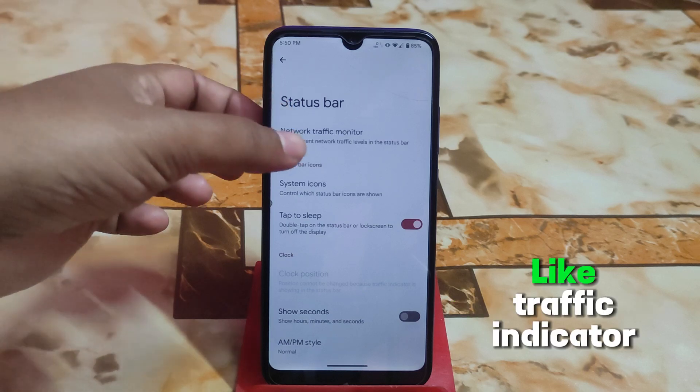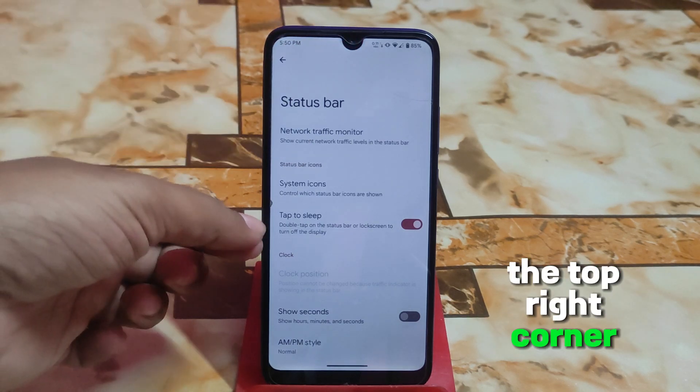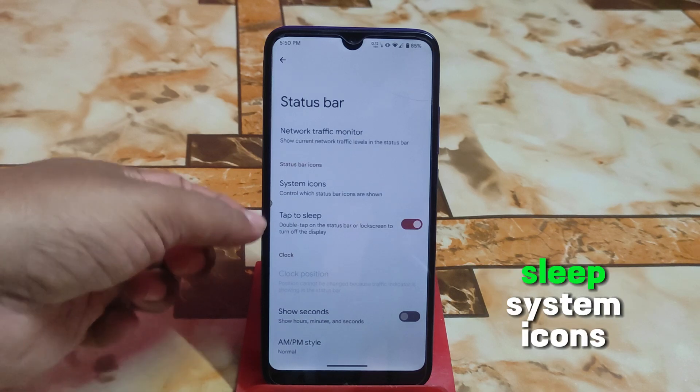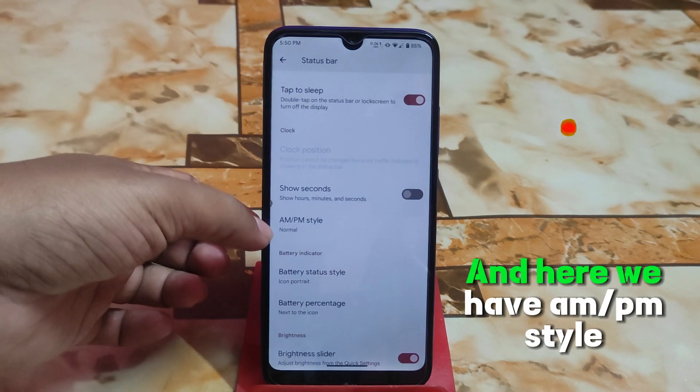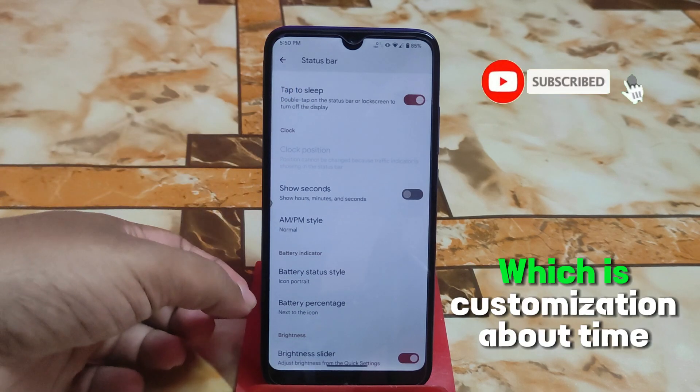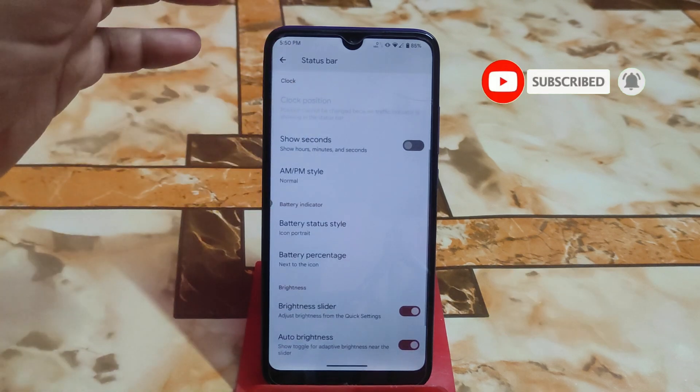Since it is Pixel Experience Plus, we get status bar customization like a traffic indicator which is perfectly working in the top right corner. We also have double tap to sleep, system icons — everything is working fine. There's an MPM style option for time customization as well.